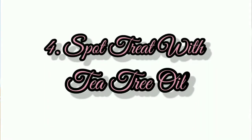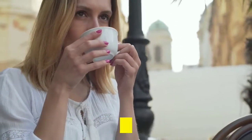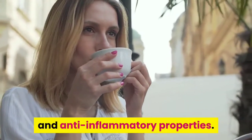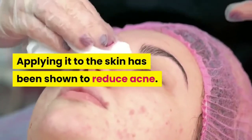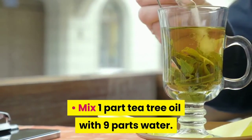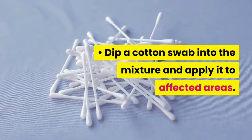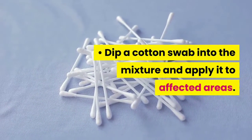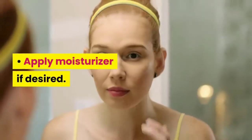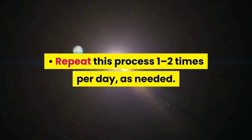Number 4: Spot Treat with Tea Tree Oil. Tea tree oil has strong anti-bacterial and anti-inflammatory properties, and applying it to the skin has been shown to reduce acne. How to use it: Mix 1 part tea tree oil with 9 parts water. Dip a cotton swab into the mixture and apply it to affected areas. Apply moisturizer if desired. Repeat 1 to 2 times per day as needed.